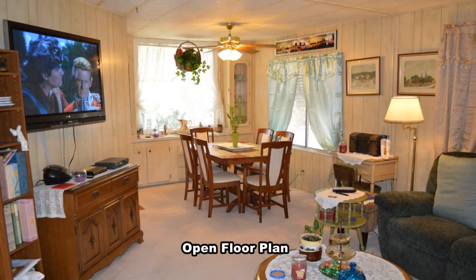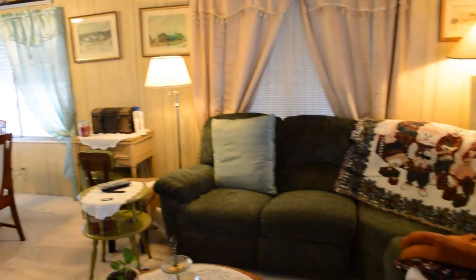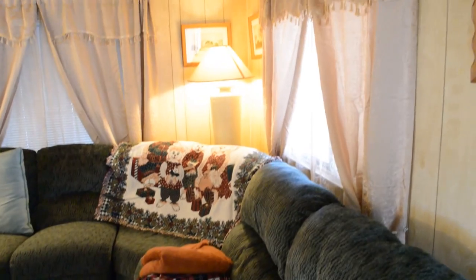The open floor plan has a large living room with a 50-inch HDTV included, a formal dining room with a new bay window, ceiling fan with light, and window coverings.